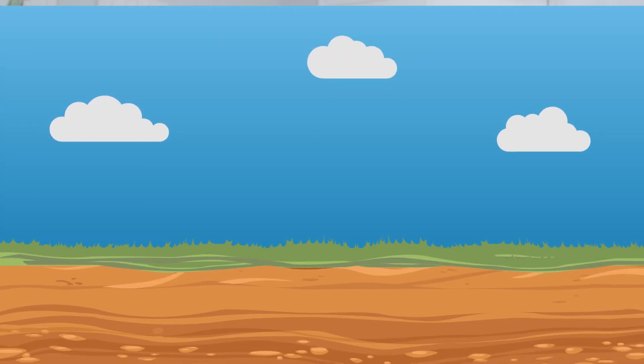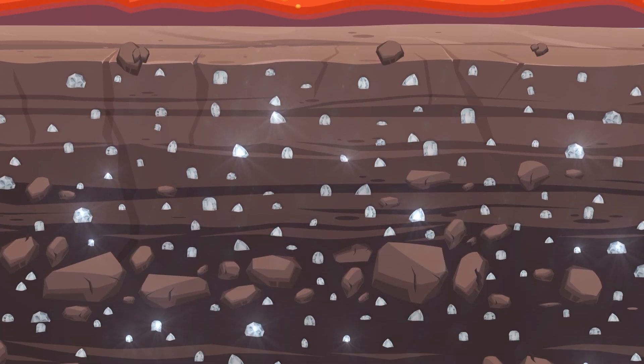There's apparently a quadrillion tons of diamonds 100 miles below Earth's surface, but we've never been that far down, so how do we know there are diamonds there?